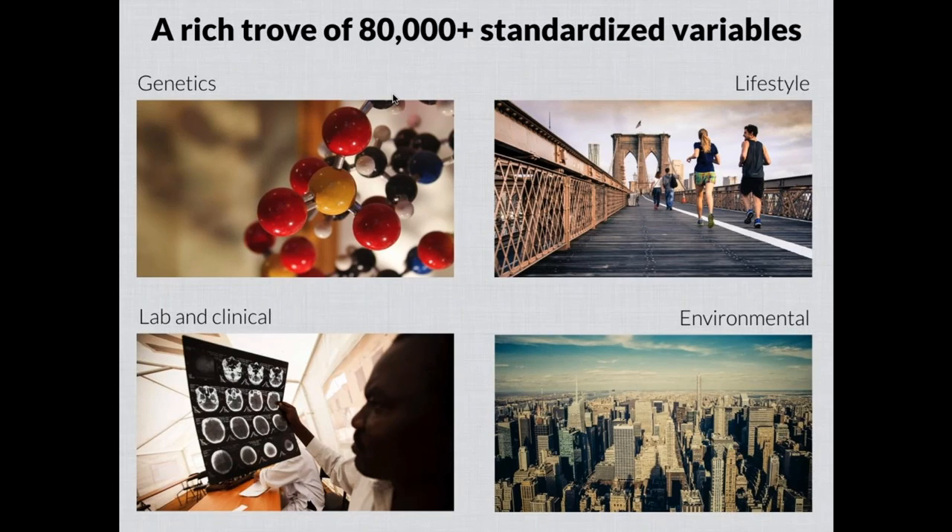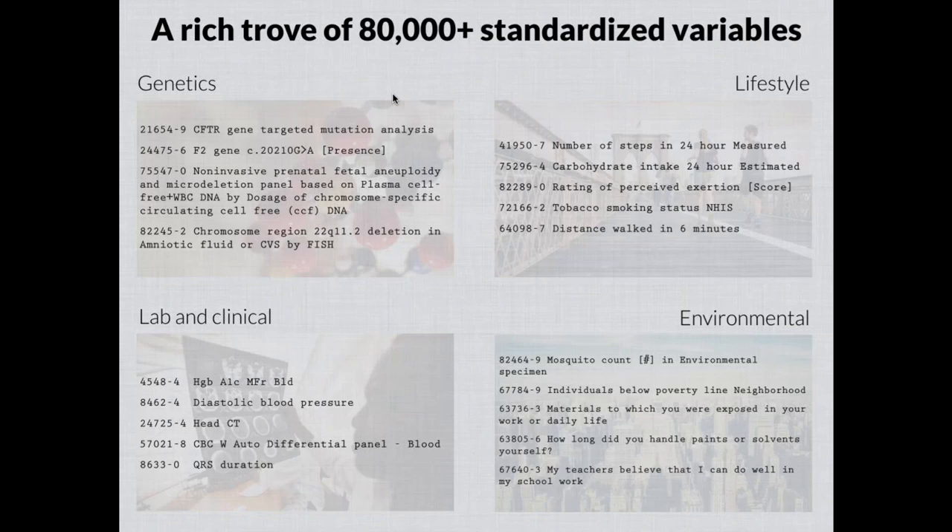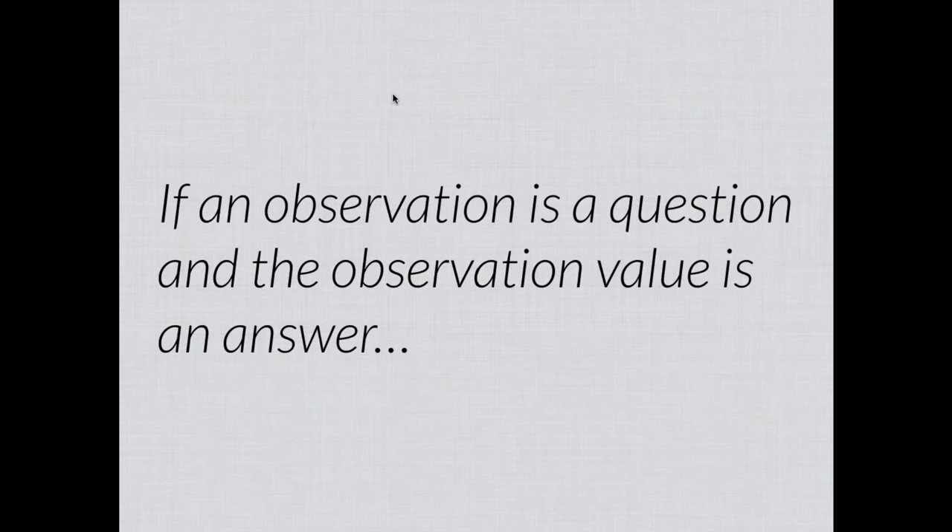No matter how you slice and dice it, LOINC itself is a rich trove of many different standardized variables, now including more than 80,000 and covering many different domains. Whether your focus is precision medicine or any other area, lots of different kinds of variables — genetic tests, traditional laboratory tests, clinical measurements, lifestyle factors, or even environmental factors — are all represented in LOINC using the same model you're going to learn about today.